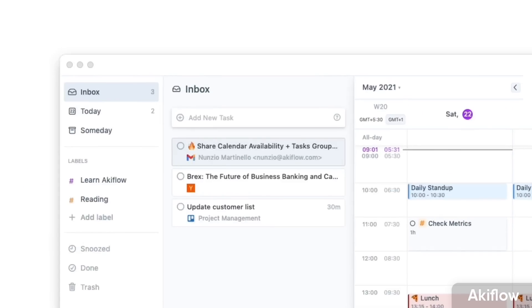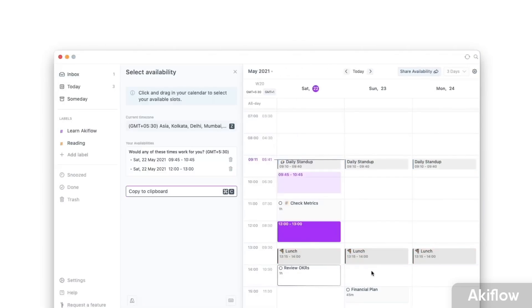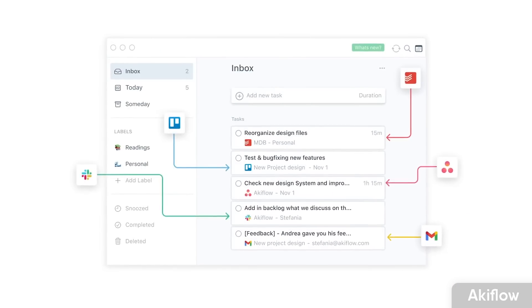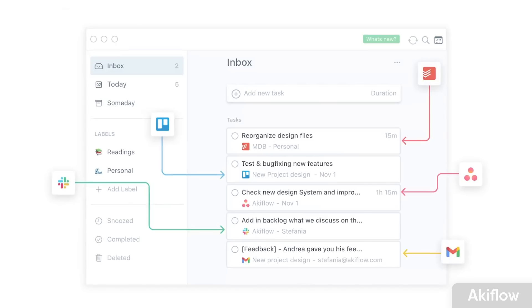The reason task consolidation is helpful is that a lot of people want all their team tasks brought into the same place they manage their own tasks. It helps them coordinate what they need to do without jumping between multiple applications, and those integrations can be really, really helpful.